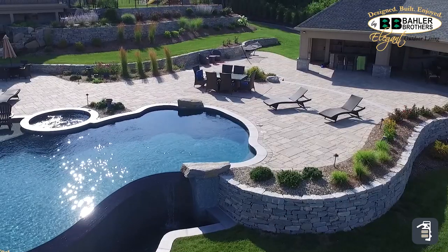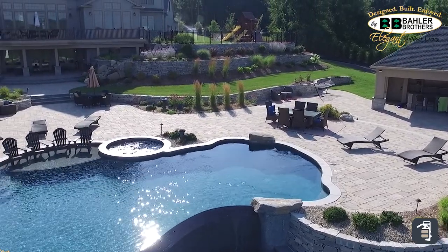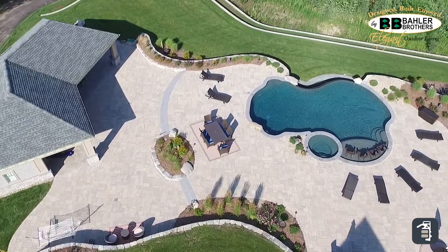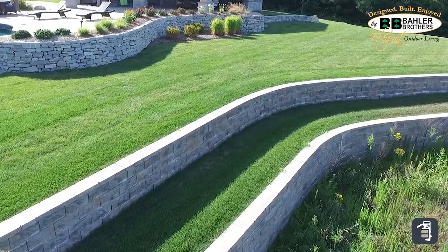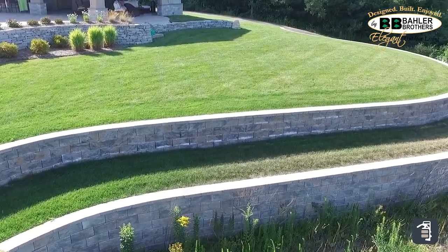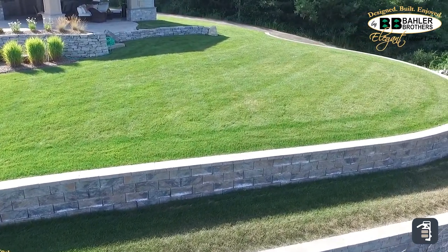Once the project is completed, myself or Josh go out to the job site and go over everything — make sure everything's perfect, make sure that there's no poly sand missing, make sure there's no cracks, nothing. Make sure everything is perfect and the house is clean. All those small details really mean a lot to a high-end customer.